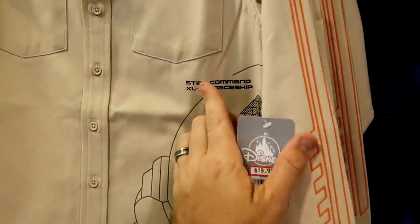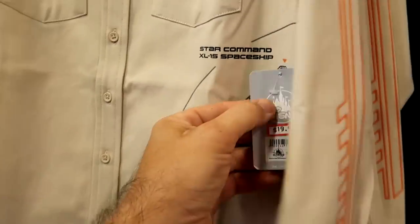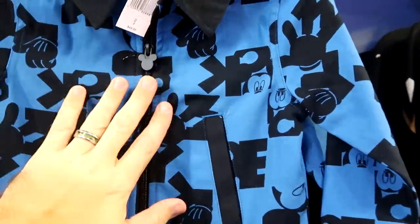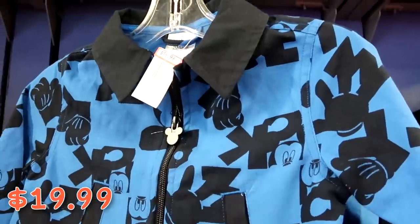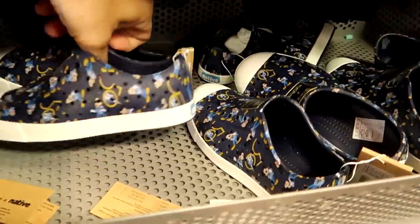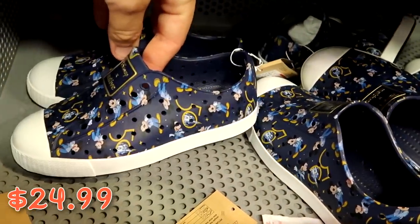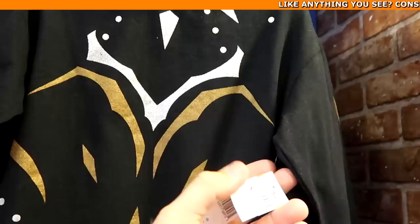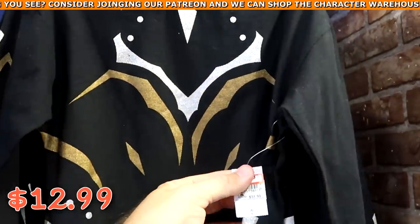Here's a really fun little kids jacket from Star Command XL-15 Spaceship with the exact specifications of Buzz Lightyear — $19.99 from $40, a full button-down with pockets on either side. Over here is a really nice Mickey denim jacket with a Mickey Mouse zipper pull — $19.99 from $50. They also have the Disney Native Collection 50th Anniversary shoes for kids at $24.99 from $45, with Mickey all over and Cinderella Castle. Up here is an awesome long sleeve Black Panther shirt — $12.99 marked down from $32.